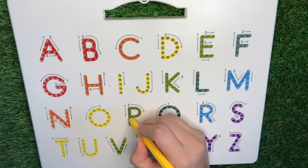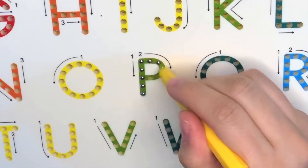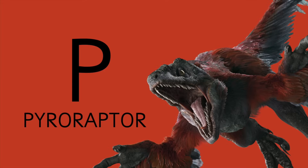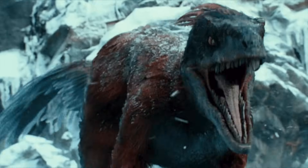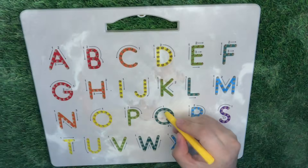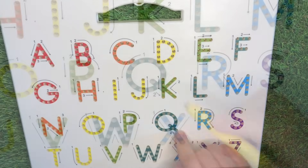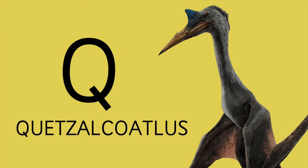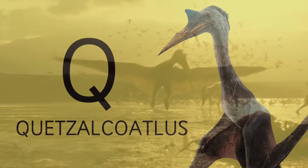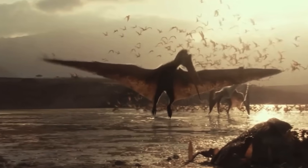Letter P is for Pyroraptor, also from the raptor family. And Q is for Quetzalcoatlus, one of the largest flying reptiles that existed during the time of the dinosaurs.